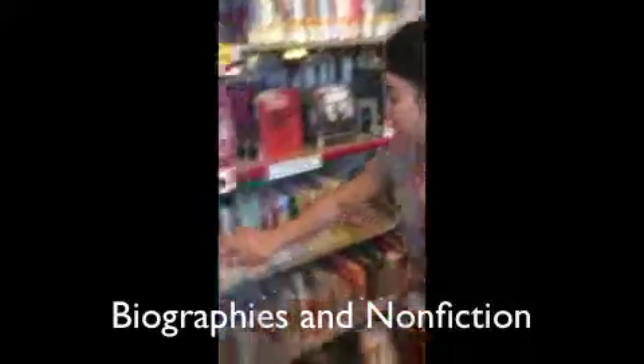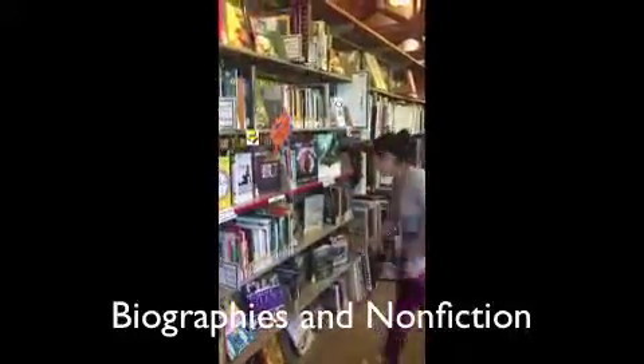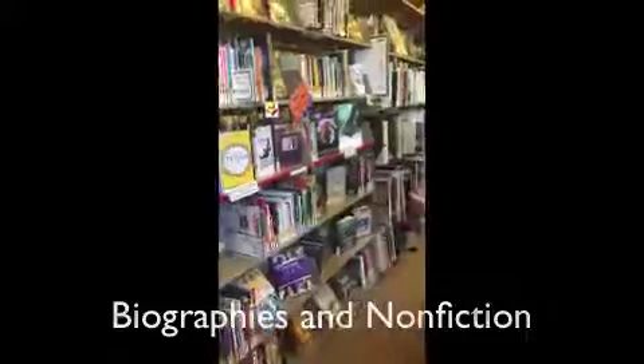The nonfiction starts on this shelf, goes down, and comes down here, and it ends here. The new nonfiction will take up this space and this space, and then you can come back over here into this last alcove.